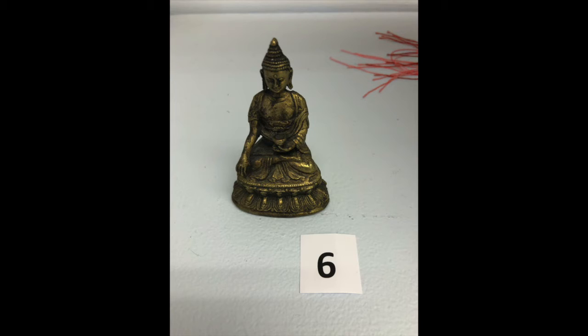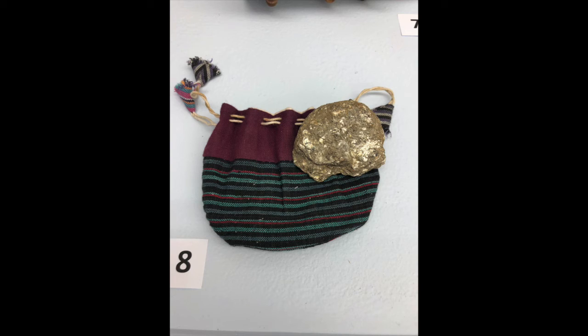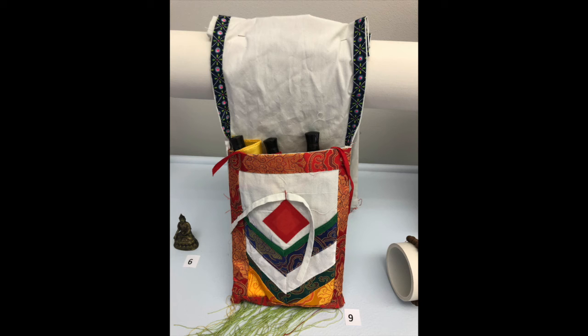This is a Buddha brass statue. These are rosary praying beads. This is a talisman rock. This is a carrying bag for the portable Thunka painting.